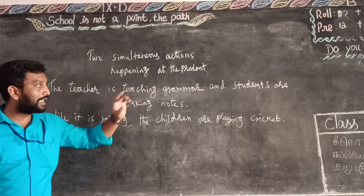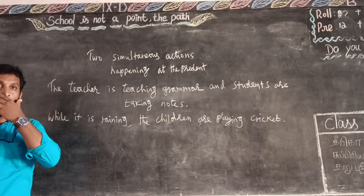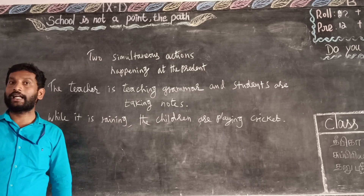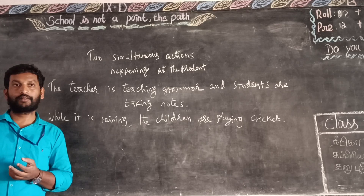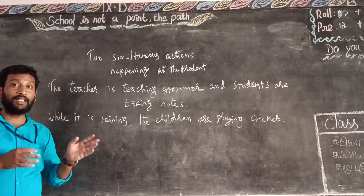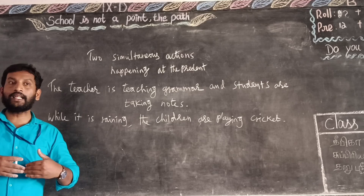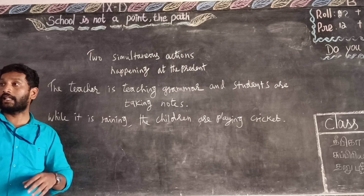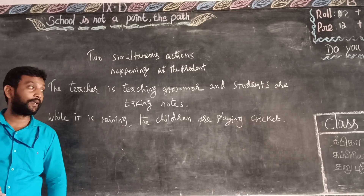The teacher is teaching grammar and the students are taking notes. They are taking notes. This is an example of two actions happening simultaneously.